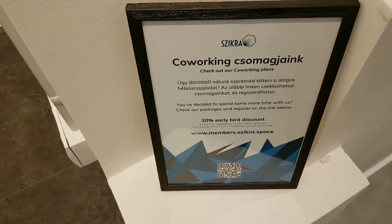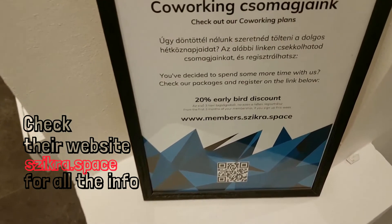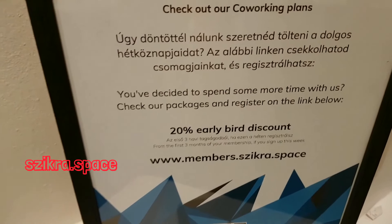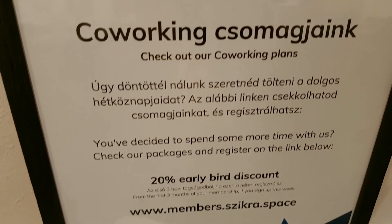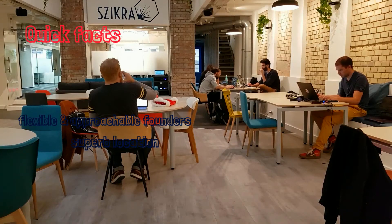We'd like to accommodate everybody, and sometimes there are just special cases and special circumstances that you cannot find at another coworking space. We're very willing to negotiate and bend our packages around people's needs. What makes it really easy is that we are a small company just founded by friends, so we are always here — it makes it very easy to deal with us.